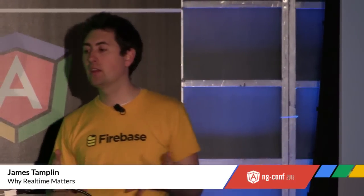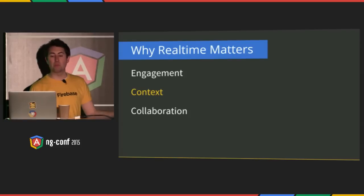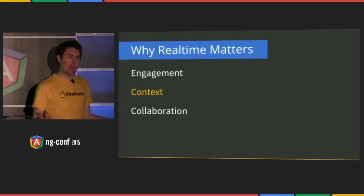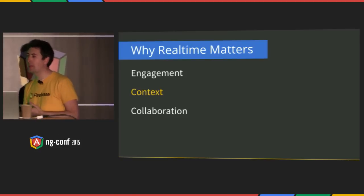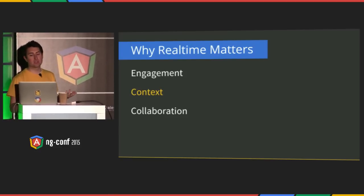Real-time matters because it drives up engagement, adds context, and fosters collaboration. It helps engagement because users like data delivered to them without having to do anything. It increases context because it doesn't matter if you get a restaurant recommendation hours or even minutes after you've gone by it. And it fosters collaboration — I can't even count how many hours have been saved through tools like Asana and Trello for project management, Cloud9 IDE, Omnitris for coding, and Google Docs.